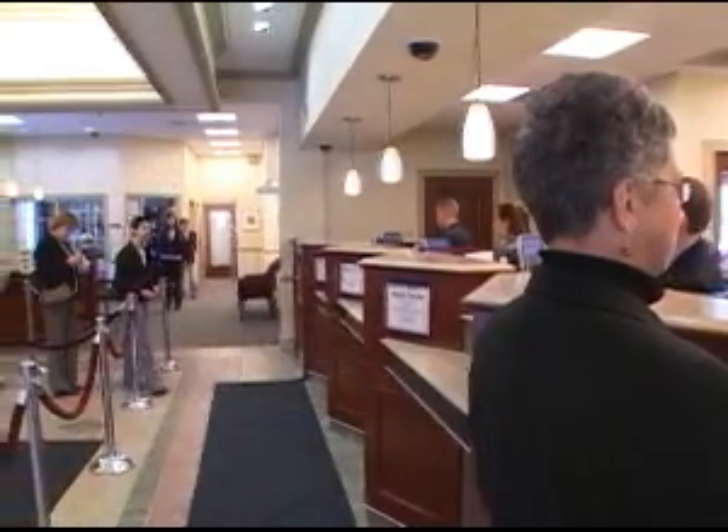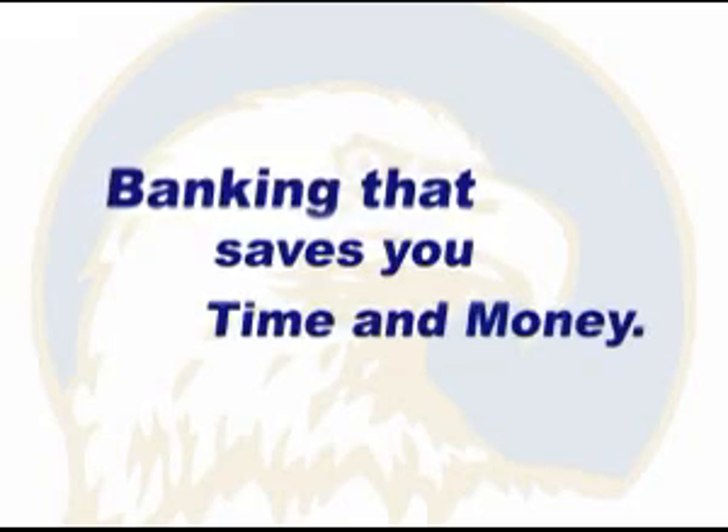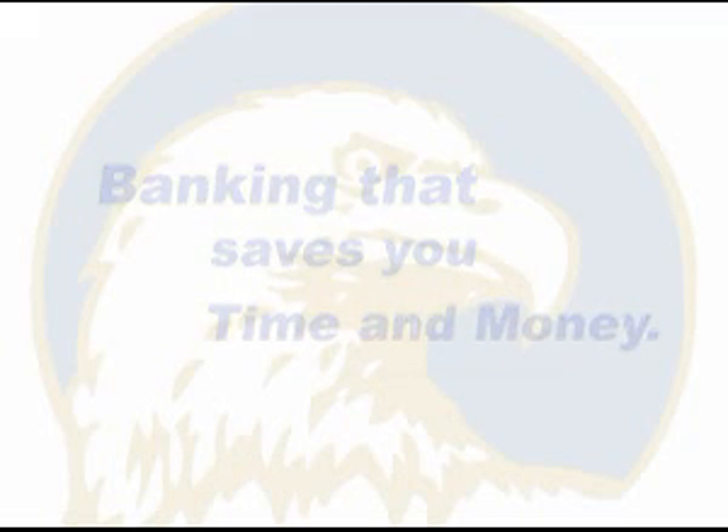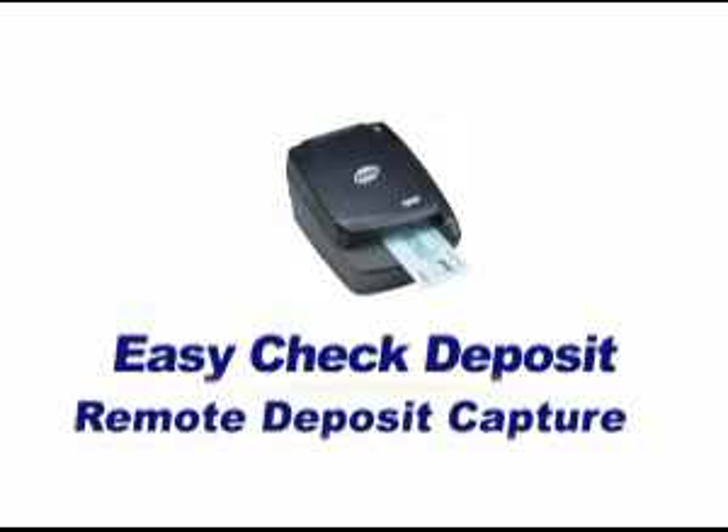We hear you. We're busy taking care of your business. We want banking that's easy and dependable. You need banking that saves you time and money. Well, Citizens National Bank is here to help. Easy Check Deposit is a state-of-the-art solution for remote deposit capture that's easy to install and simple to use.